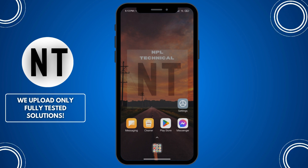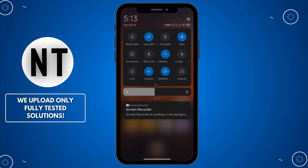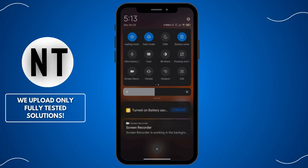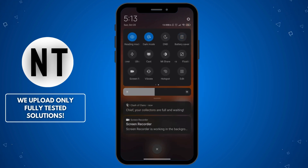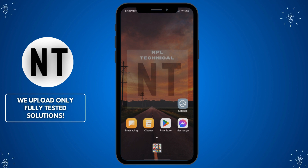Fix 9: Disable Battery Saver Mode. Battery saver modes can limit how Messenger works in the background, leading to missed calls, messages, or other features not functioning properly. iPhone users, go to Settings, Battery, and turn off Low Power Mode. Android users, go to Settings, Battery, Battery Saver, and disable it. Tip: make sure that Messenger is allowed to function without any restrictions in your battery settings.